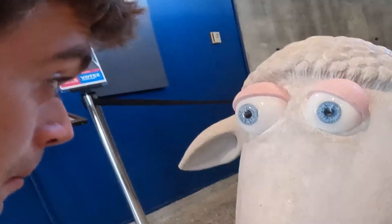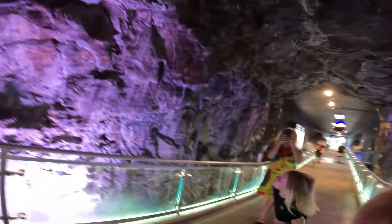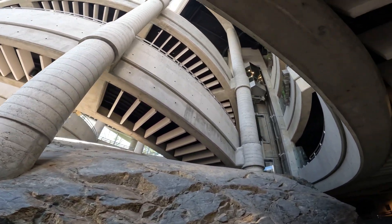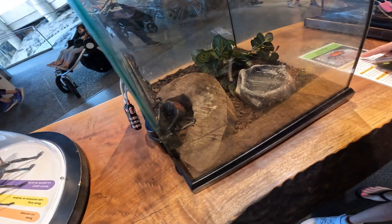Staring contest! It's too dangerous... it's not fake... there's an elevator and everything. Look, your eyes are dirty. Look, a mirror!